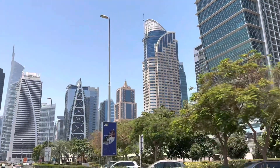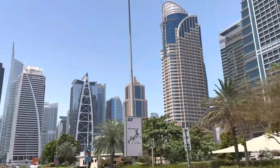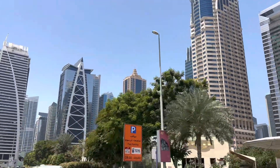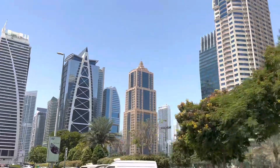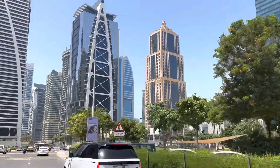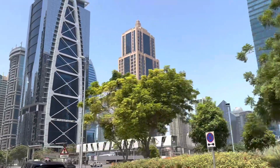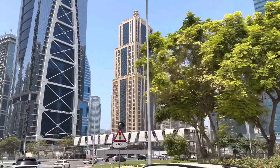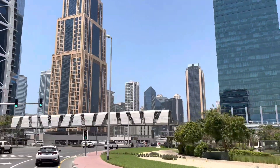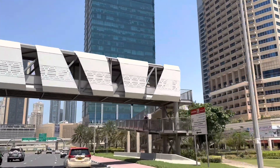JLT has a total of 26 clusters, and each cluster has a mix of residential and office buildings. Some clusters also have hotels. It has its own park, restaurants, and so many facilities you need to live and do business in this free zone. This is the uniqueness of this free zone — it has everything you need to live, to do business, and to enjoy this vibrant life in Dubai.